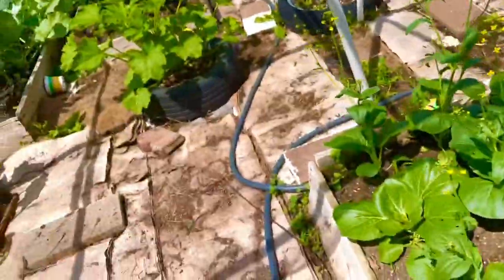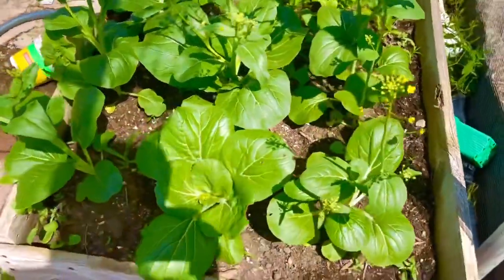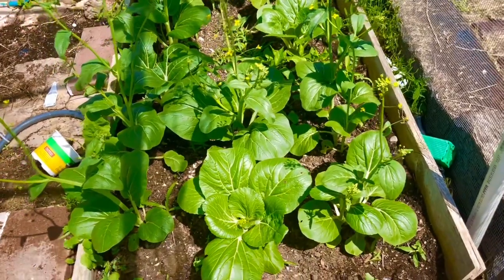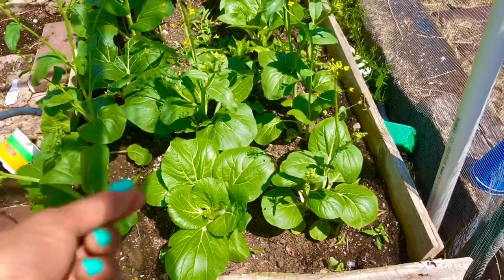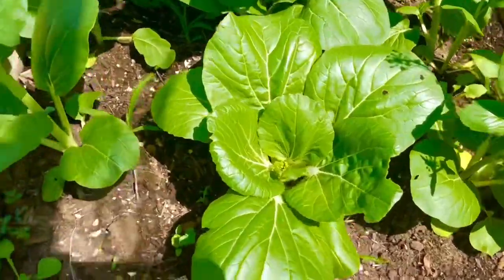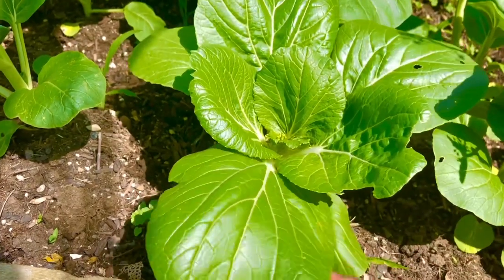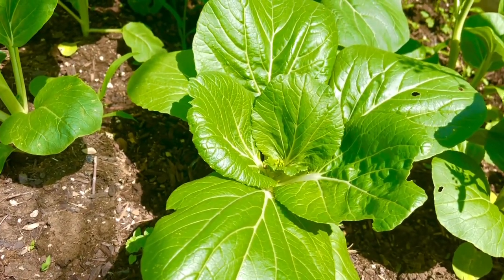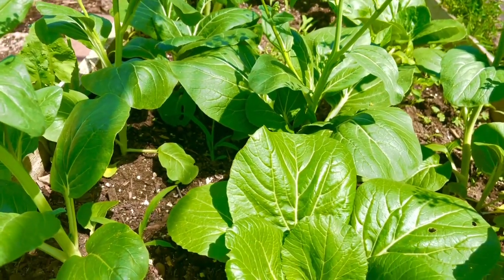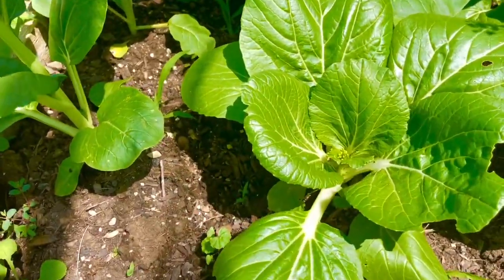Now let me take you to my second garden. These are my bok choy — the reason they're flowering is because I forgot to trim the flower parts, which would otherwise encourage more leaf growth. The size also depends on the seed variety. I need to compare them to the big-stem bok choy you find in the store.